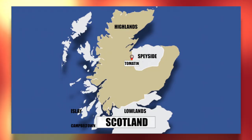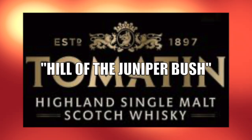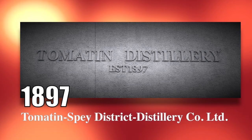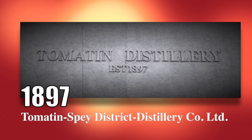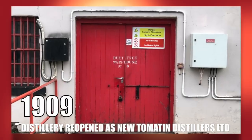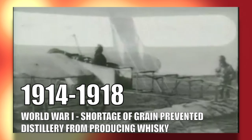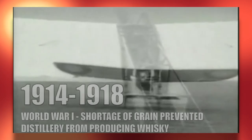Before getting into these whiskeys, let me share a little about Tomatin Distillery's history. Tomatin is located in the village of Tomatin, about 25 miles south of Inverness in the Scottish Highlands. The name Tomatin means Hill of the Juniper Bush. The distillery was founded in 1897 by the Tomatin Spey District Distillery Company Limited, a consortium of Inverness businessmen keen to take advantage of the success of illicit whiskey. In 1906, production closed after less than nine years of operation.